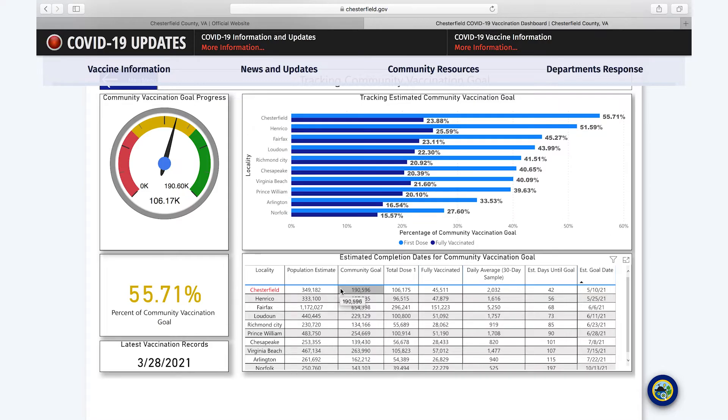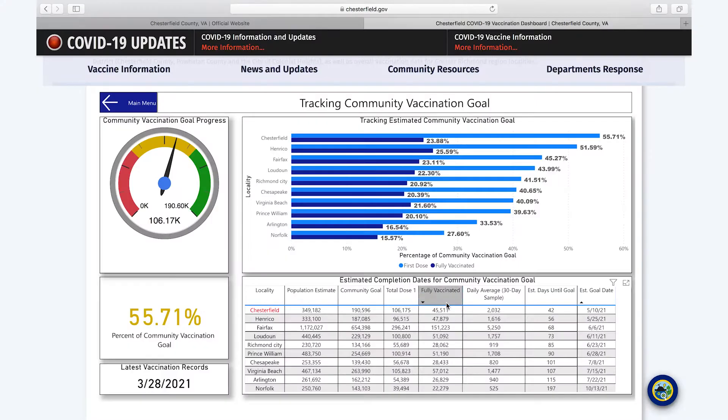We used Weldon Cooper population estimates to determine those numbers, and the vaccination goal is currently established at 190,596 residents. As of today we are 55.71 percent of the way there. On the tracking community vaccination page there is an estimated goal date that changes every day — today it sits at May the 10th. That date is an illustration of the 30-day average, currently 2,032 doses per day, meaning at that rate it would take 42 days to reach our 75 percent community vaccination goal.